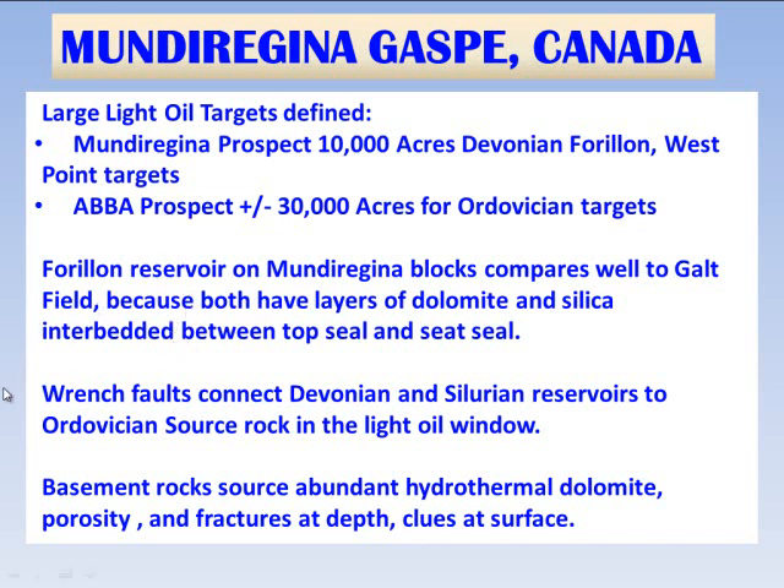When we look at the reservoir on the Mundu Regina blocks and compare it to Galt, we see that both have similar layers. There's a top seal, there's a seat seal, and the carbonate has a lot of silica and fine grain deposits that when they are dolomitized at faults, they become highly porous and potentially capable of producing oil at great rates. Wrench faults connect the Devonian and Silurian reservoirs to the Ordovician source rocks, and basement rocks source abundant hydrothermal dolomite, which creates both porosity and fractures, and we see lots of clues of this at the surface under Mundu Regina blocks.